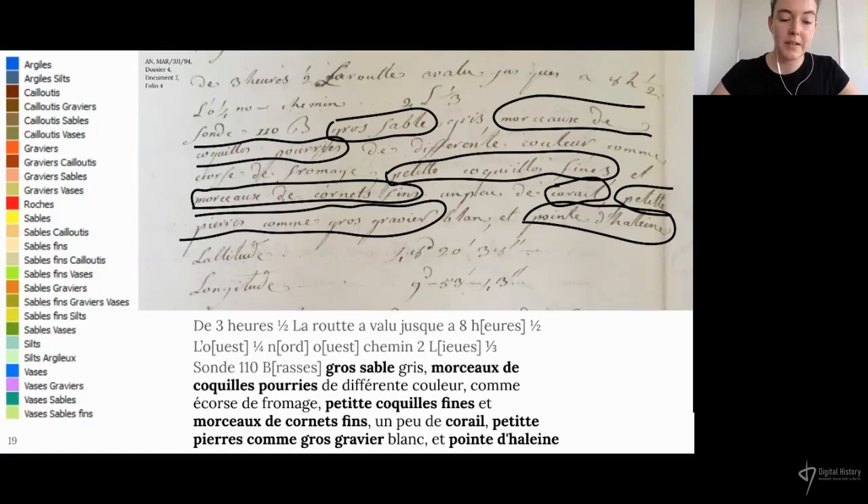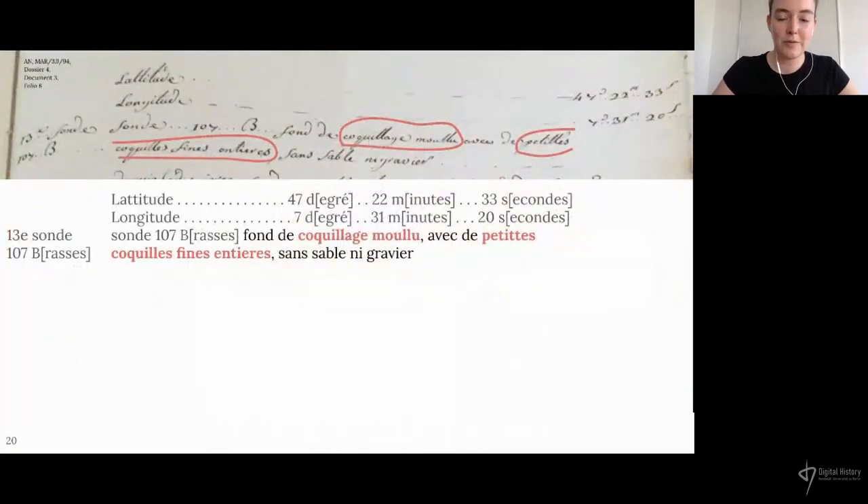I developed a set of rules to classify these rich descriptions according to the SHOM sedimentary classes, often based on the size of the sediment. These rules worked really well for most cases, enabling me to classify almost all of the descriptions. Except for one example: a description stating that the seabed contained ground shell and small shells, which with my rules would have been classified as sand and gravel according to the size of the elements — except that at the end of the description it's written that the seabed contained neither sand nor gravel. Although I found that quite amusing, it serves as a good example that we have to recognize, especially when working with historical data, that no model is going to fit our data perfectly.